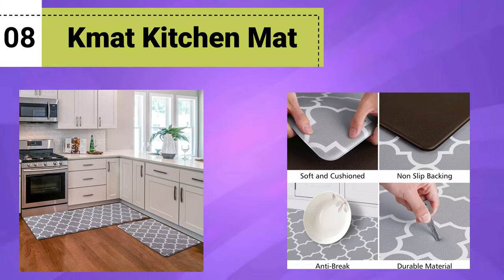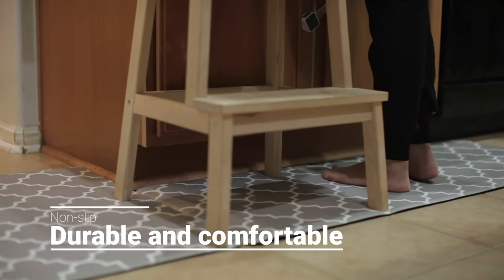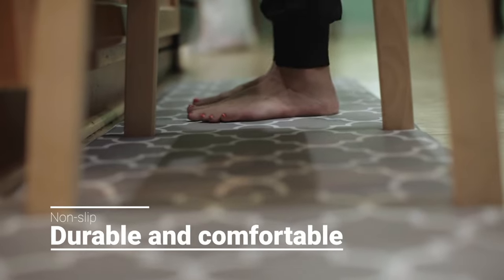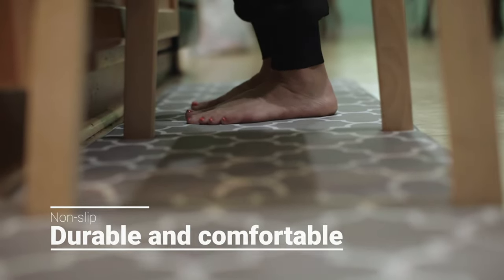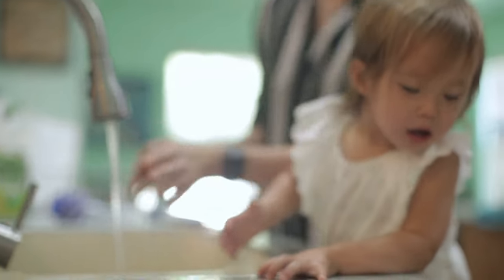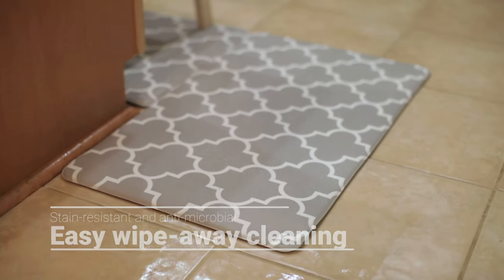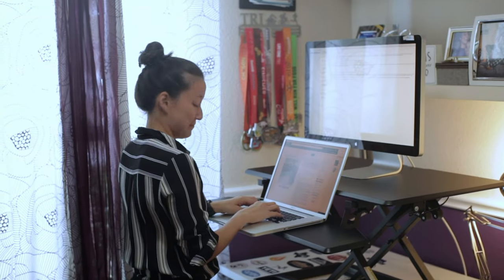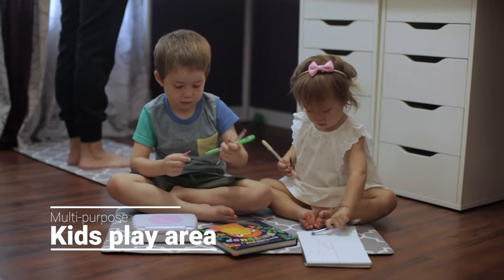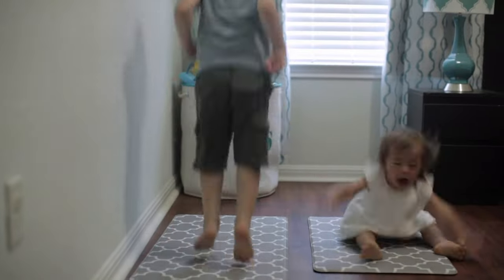Number 8: Kmat Kitchen Mat. The Kmat Kitchen Mat is a high-quality and durable cushioned anti-fatigue rug, designed to provide unparalleled comfort and support during prolonged standing activities. Crafted from heavy-duty PVC material, this ergonomic comfort foam rug offers excellent resilience and durability to withstand daily wear and tear. Its waterproof feature ensures easy cleaning and maintenance, making it a practical choice for busy kitchen environments. The non-slip bottom prevents the mat from sliding or bunching up, ensuring safety and stability while you work.